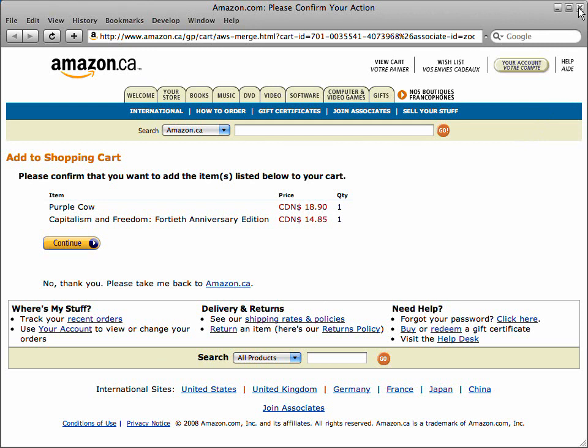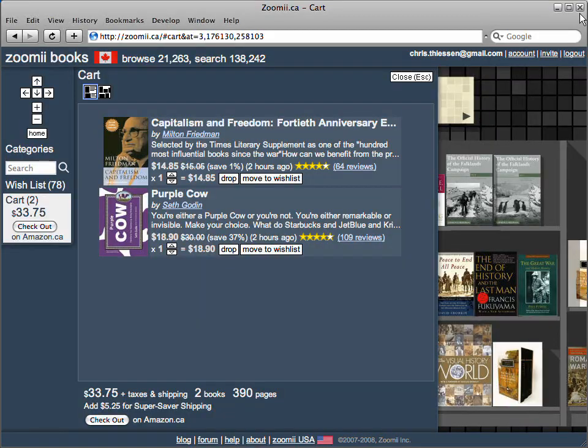They take your payment information, confirm your order, and then ship you your books. No matter how much fun browsing is, sometimes you need to search. So to search, just type your query into the search box at the left.